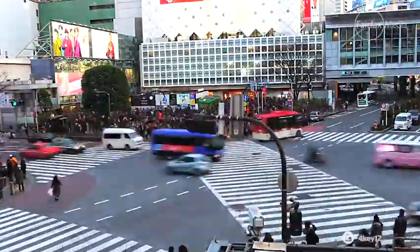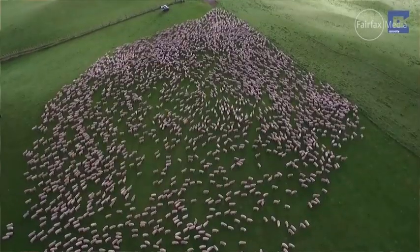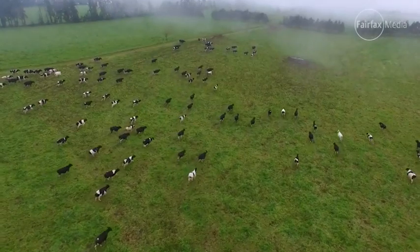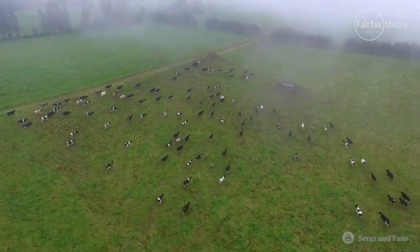By mid-century, we're going to have a global population of 9.7 billion people. Food production is expected to have to increase 70% to meet that demand, and already about a third of the world's land surface and water supply is used for livestock production, so you don't need to be a mathematician to figure out that it's not going to add up. We need to find new ways to produce the foods that we know and love, and that's why I'm so excited about the food technology space.